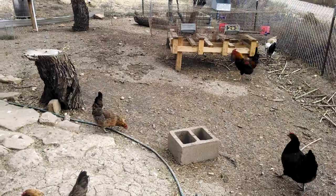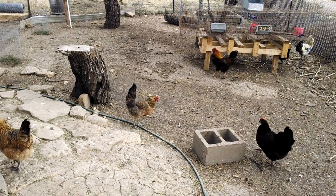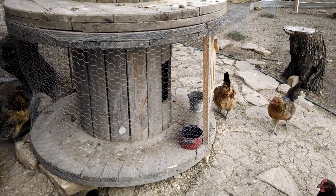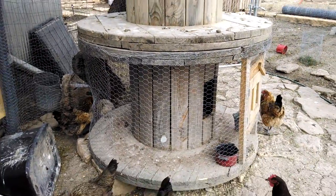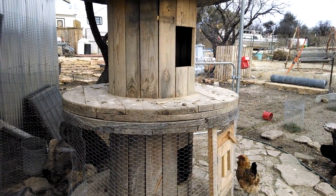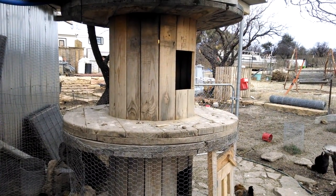Some rabbit cages for the future rabbit project. But that'll do it for today guys — we'll check back here before long and see about getting a video of the brooder's nest complete.